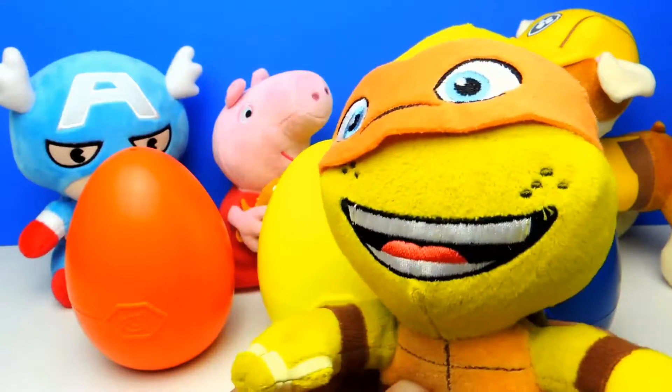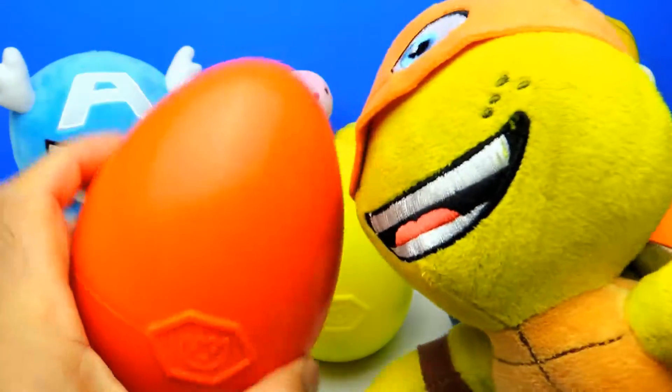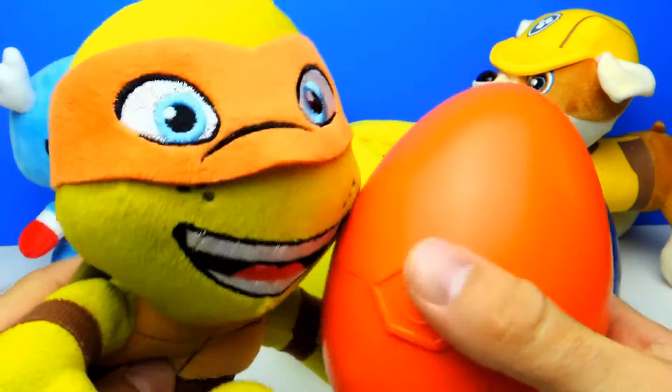Hey everyone, Fleezy Duck here and today we have three super cool surprise eggs: an orange one, a yellow one and a blue one. And we are not alone — we have help from a ninja turtle.